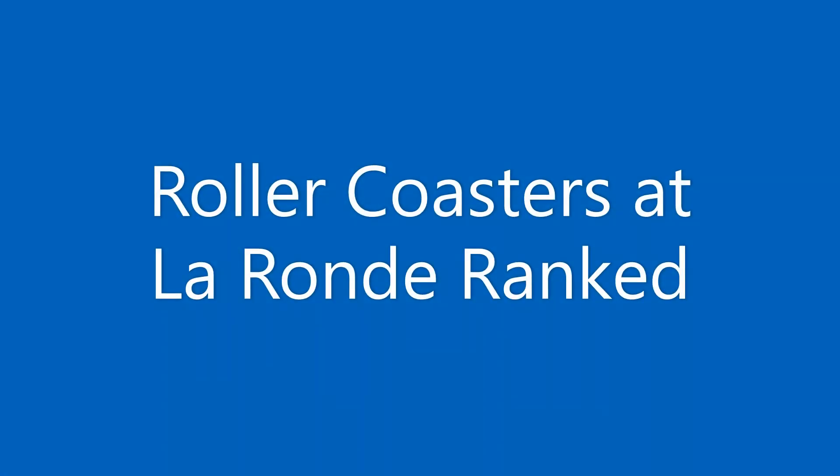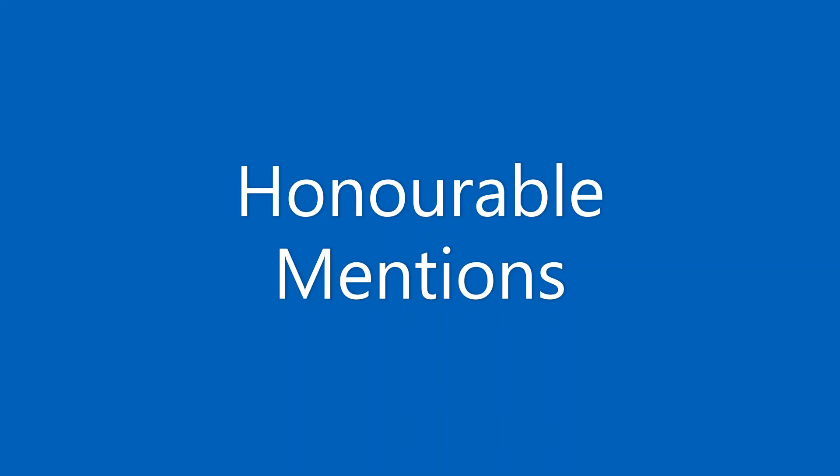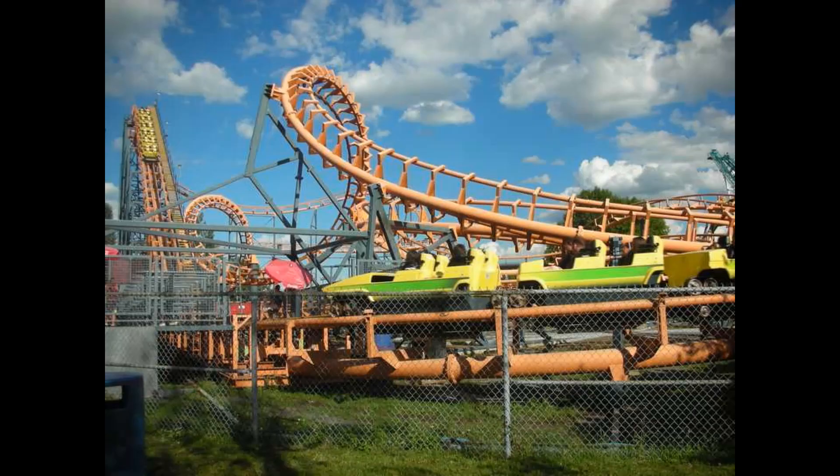Hey guys, we are back with another video. Today we have roller coasters at La Ronde ranked. If you've ever been or heard of La Ronde, it is a Six Flags amusement park in Montreal, Canada. It is not the best park, but there are a couple good rides, so first we're going to get through some honorable mentions.